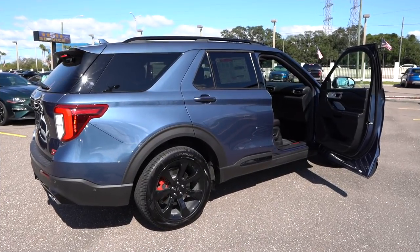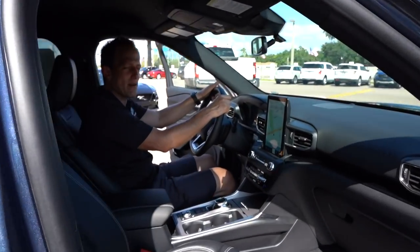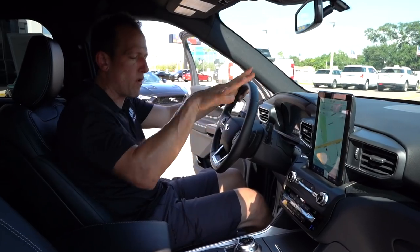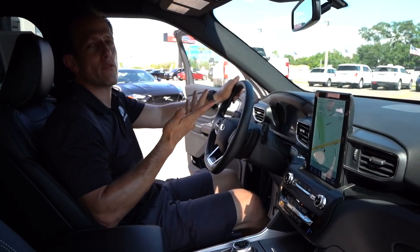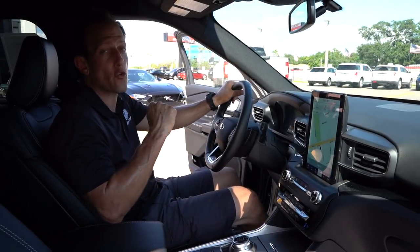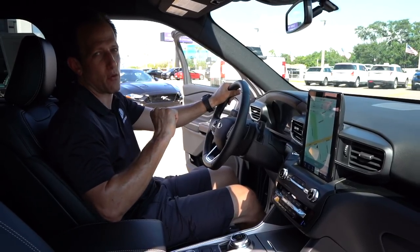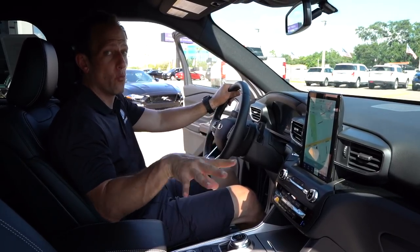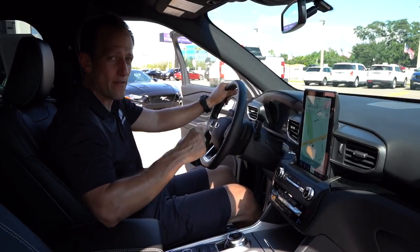Alright guys, we're inside the 2020 Ford Explorer ST. I really like some of the updated finishes in here and the way they've laid out this Explorer. You're probably wondering, well Joe, I need something with three rows but I also want to be the first one at the grocery store or the first one dropping off my kid. How much is this Explorer ST? The way you see it optioned with the big brake performance pack, you're talking $57,000.